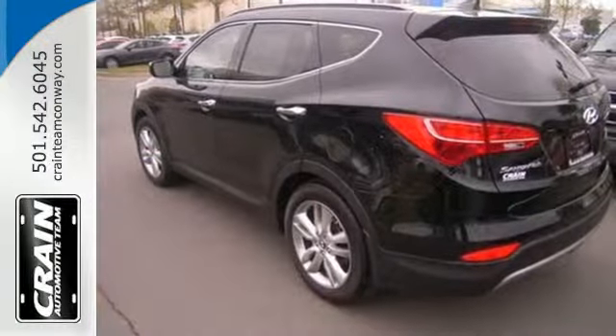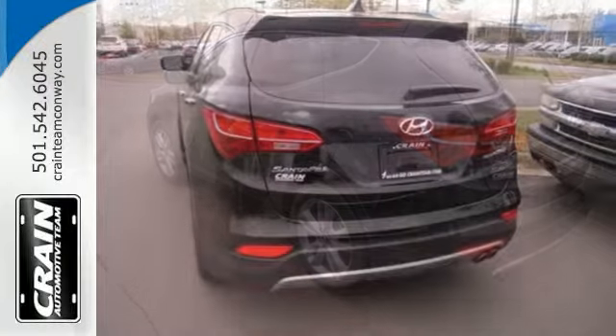Hyundai decided to skimp on nothing. You'll enjoy the multifunction steering wheel and audio input jack.